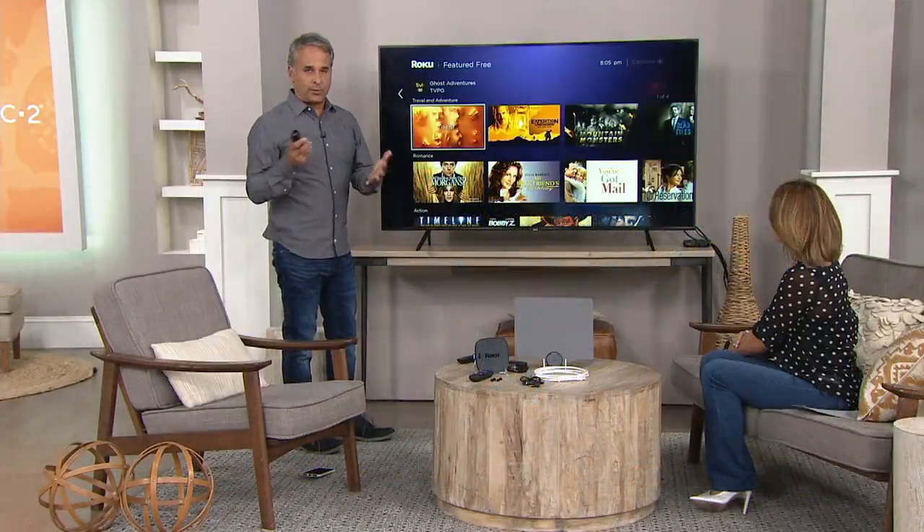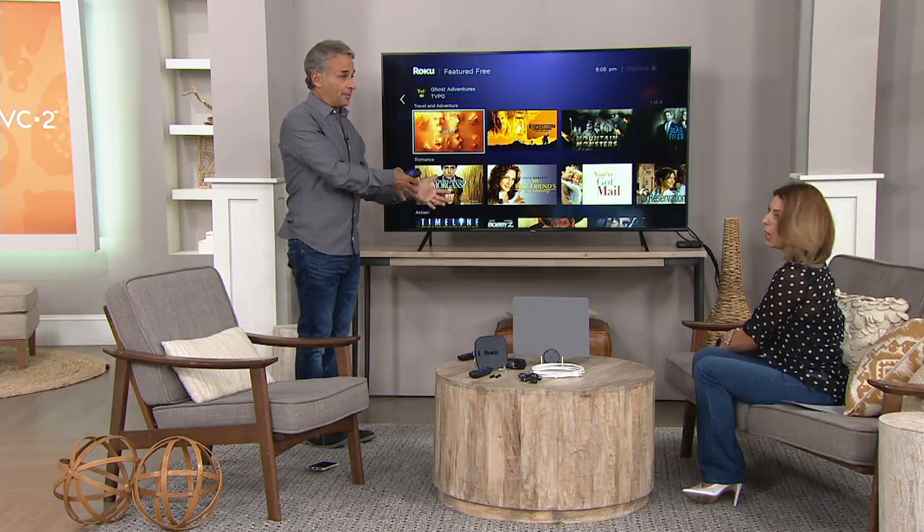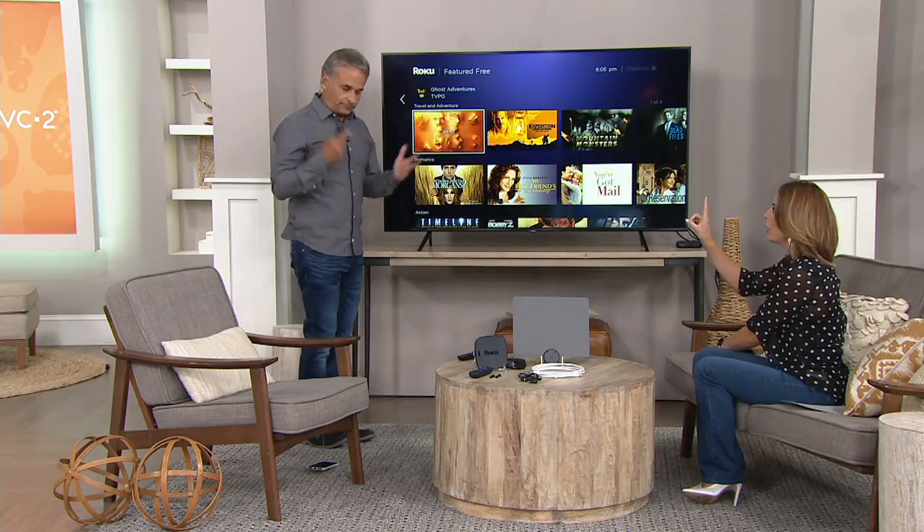If you get a cable box, you pay monthly — every single month. What we're trying to do is help you keep cable in one room but get access to content either on that same TV or in a room where maybe you only watch a handful of shows. You could find those shows on Roku and pay a fraction of what you're paying for cable.